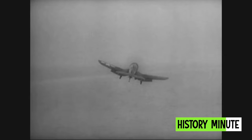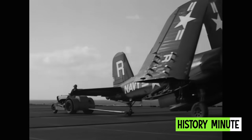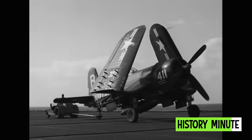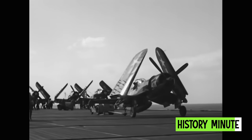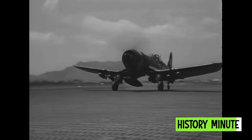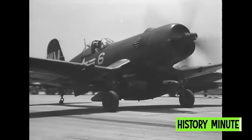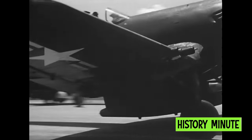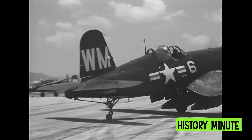After the war, the Corsair served almost exclusively as a fighter bomber during the Korean War and served in Indochina and Algeria with the French Air Force during the 1950s. Over 12,000 Corsairs were built, and its 1942-to-1953 production run is the longest of any U.S. piston engine fighter.